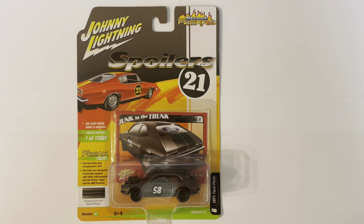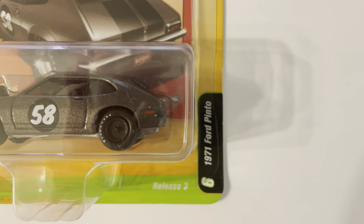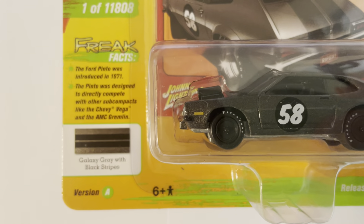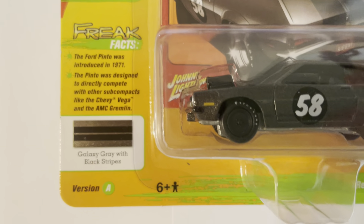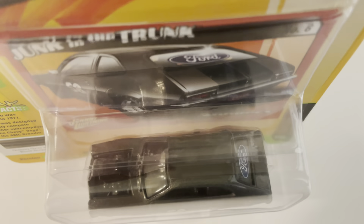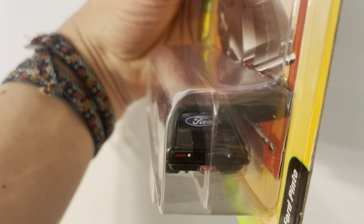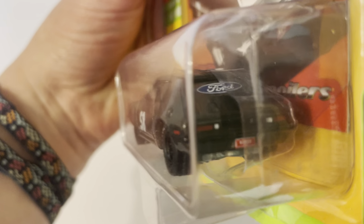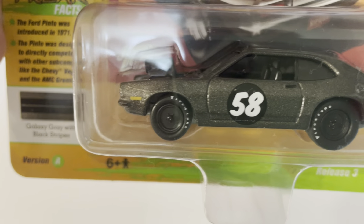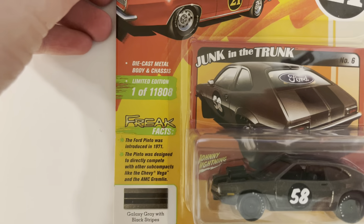This is a Johnny Lightning Street Freak 1971 Ford Pinto. The color is galaxy gray with black stripes. From what I can tell, there's only one stripe on this car. There's a giant Ford logo on the back with a custom license plate, Firestone tires, and this is a die-cast metal body and chassis vehicle.